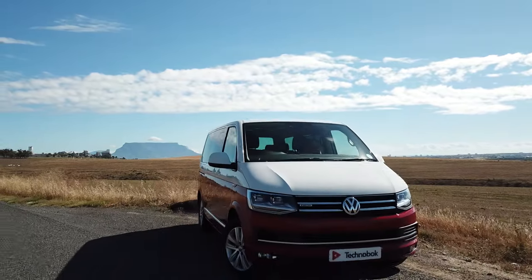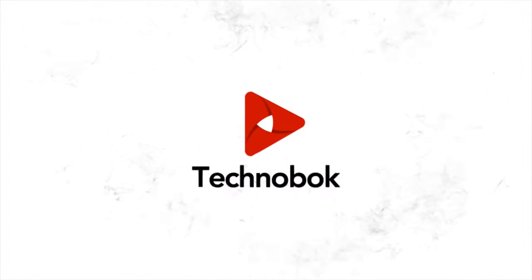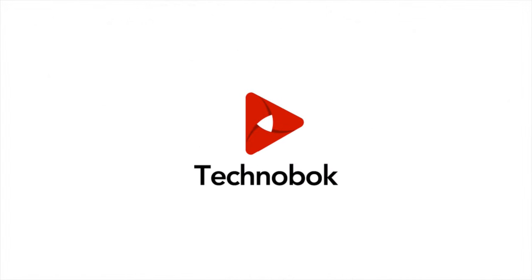From me, Jason of Technobock — until next time, I'll see you guys soon. Cheers for now.